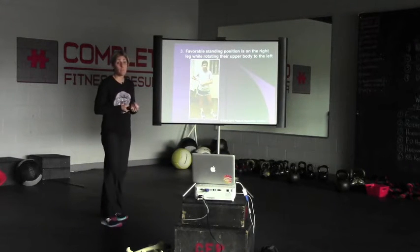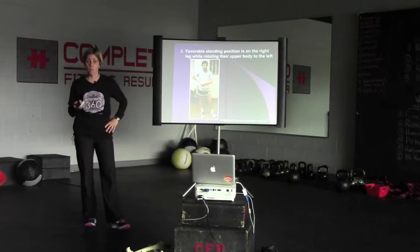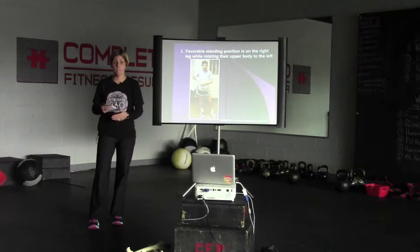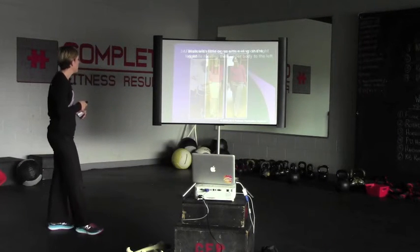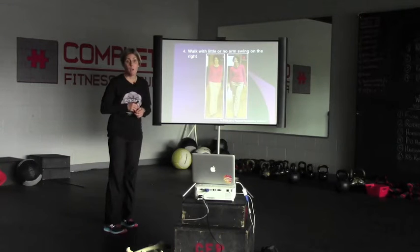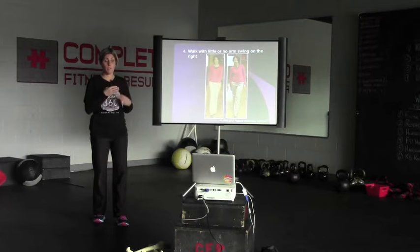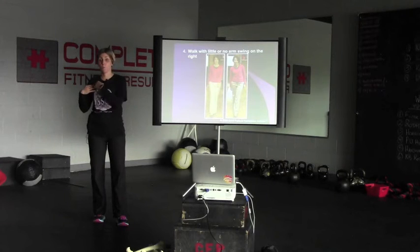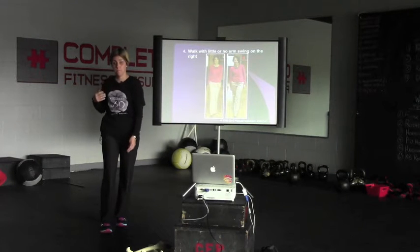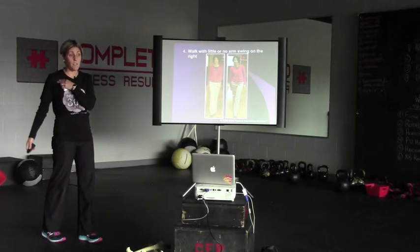The favorable standing position is on the right side with that left pelvis rotated forward. If you go to the grocery store or the gym, you'll see people standing like this. When you put them on their left leg with the right leg forward, it feels very awkward. They'll walk with little or no arm swing on the right side — because they're stuck in left trunk rotation, it's very difficult for them to rotate to the right. If they can stand better on their left leg, they'll be able to rotate their trunk to the right and swing that right arm.